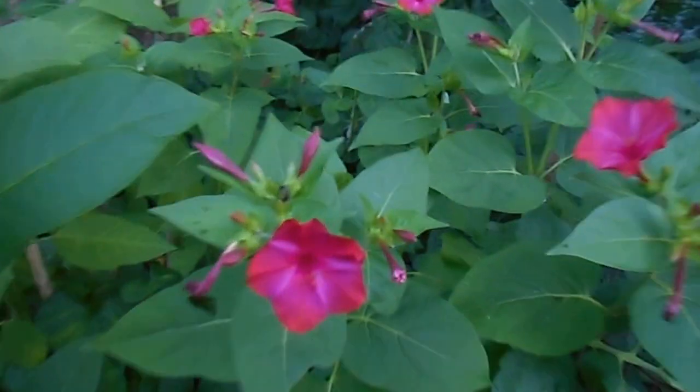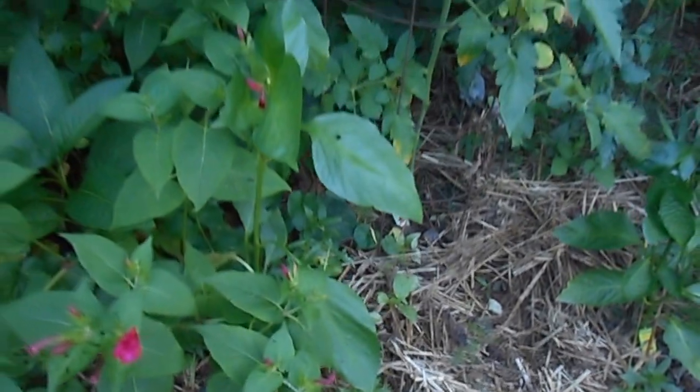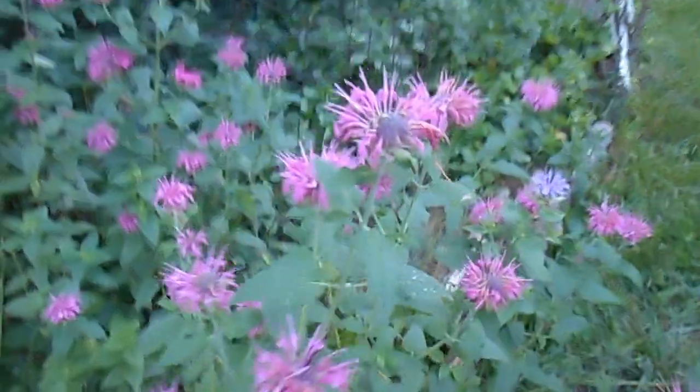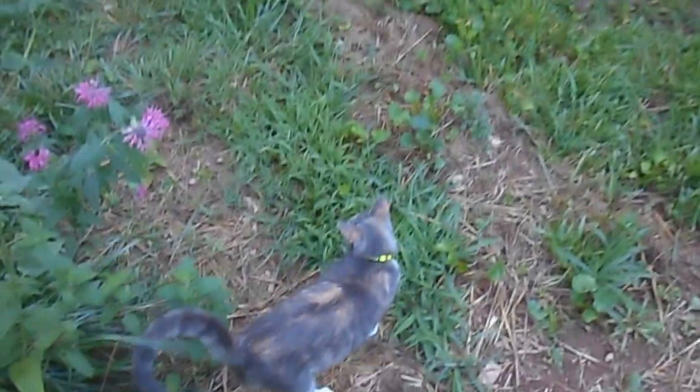More of these pink, hot pink flowers. And then there's some pepper plants and tomato plants. Some bee balm — Oswego tea. There's a kitty following me around.